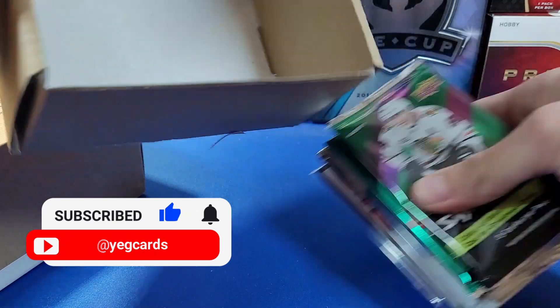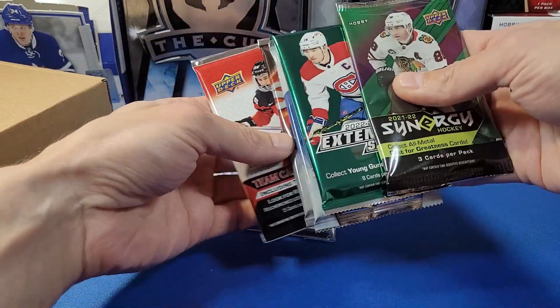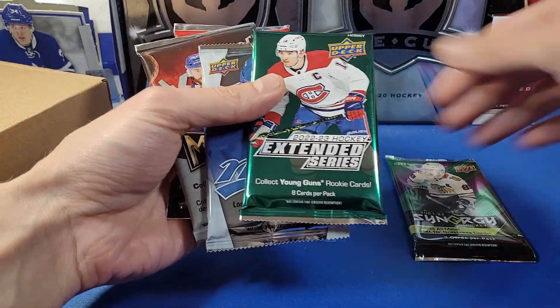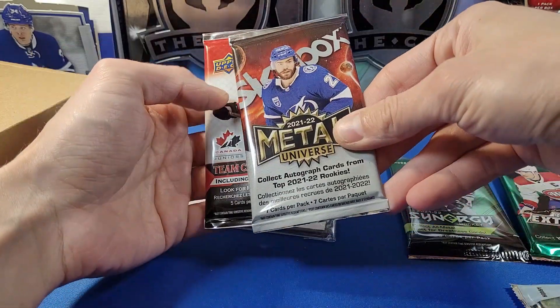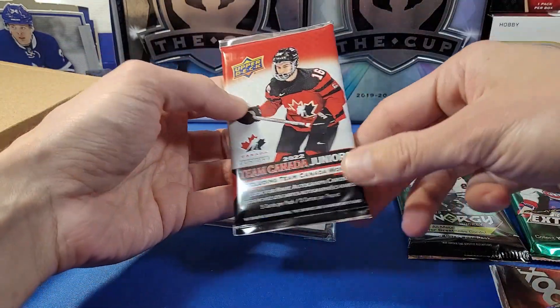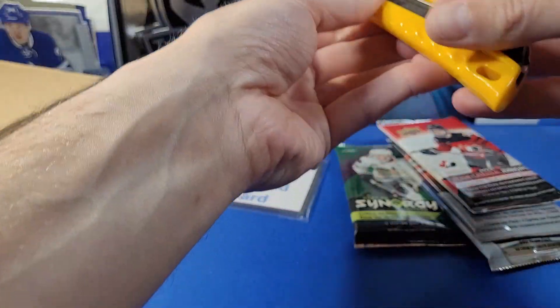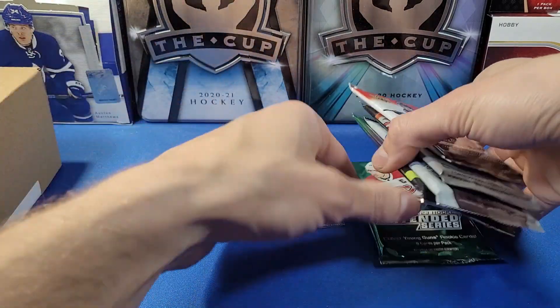There's the empty box. We got a guaranteed hit card — that's kind of cool. We'll leave that to last. We've got a whole bunch of stuff: 2021-22 Synergy, 2023 Extended Series hobby pack, 2023-24 MVP, 2021-22 Metal Universe, and 2022 Team Canada Juniors. That's actually a pretty sweet selection of packs. Yeah, let's do this one box at a time.